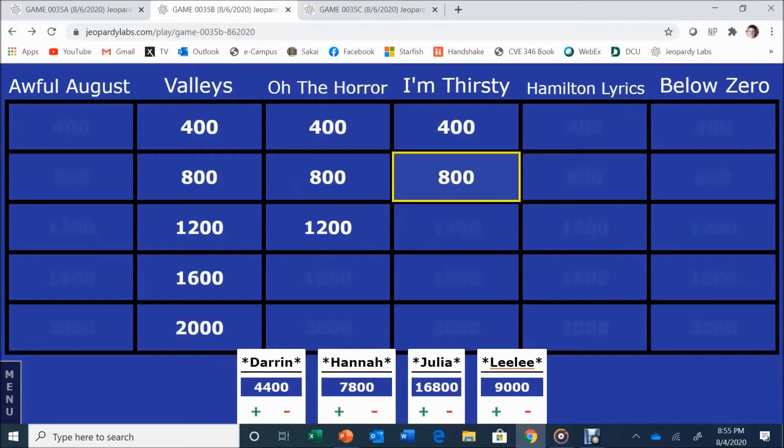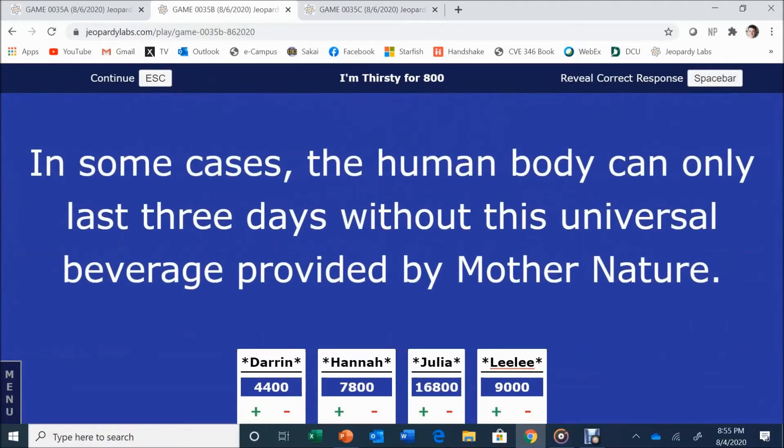I'm Thirsty for 800. The human body can only last three days without this universal beverage provided by Mother Nature herself. Julia answers: What is water? H2O. Water is correct. I'm Thirsty for 1,200 was also answered — buzzer issues noted.